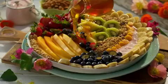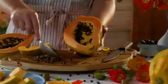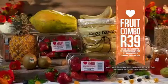Have a fresh and flavourful spring with this fantastic fruit combo. Buy one pawpaw, one sweet pineapple, a panet of strawberries, two green kiwi fruit and a banana thrift pack. All this for 39 rand per combo.